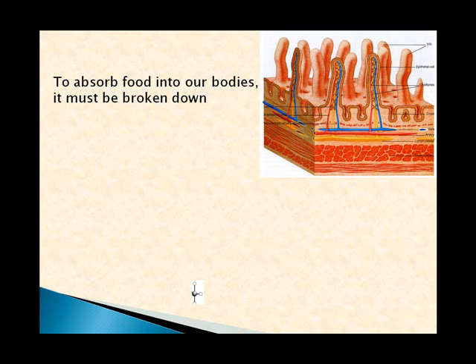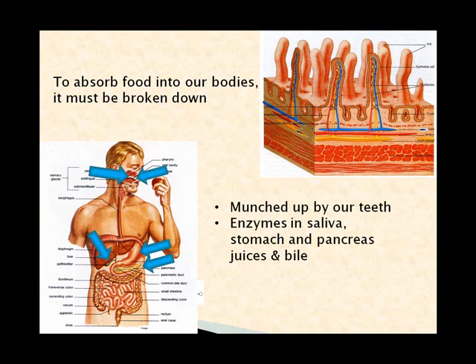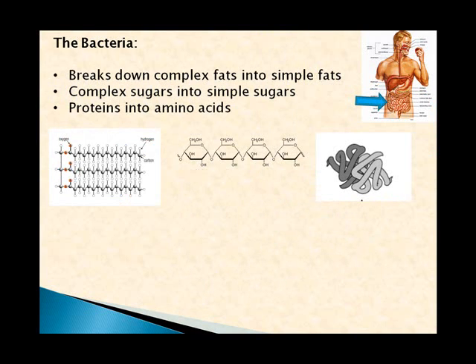To absorb food into our body it must be broken down and then finally absorbed through these tiny little finger-like projections inside our small intestine, called villi. When you eat food, first it's munched up by our teeth, then exposed to enzymes in our saliva, our stomach, pancreatic juices, and bile — all of which help dissolve and break down the food. And then finally we've got bacteria in the small and the large bowel which do a large amount of our digestion for us.